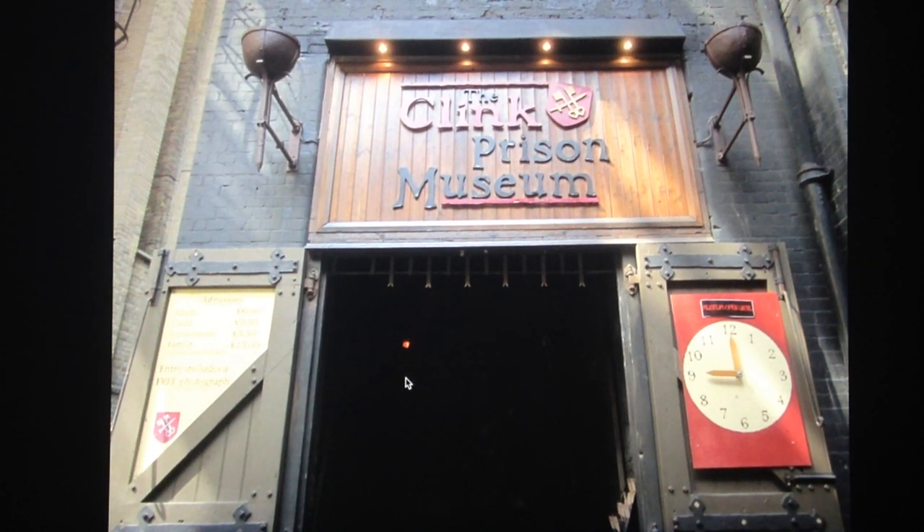The Clink Prison Museum. London, England.